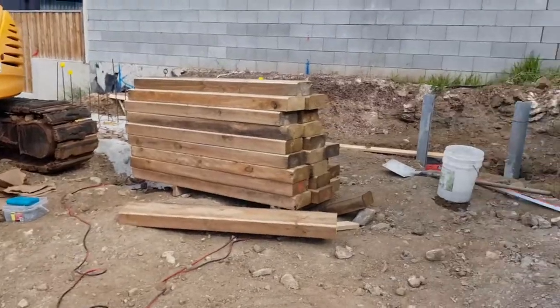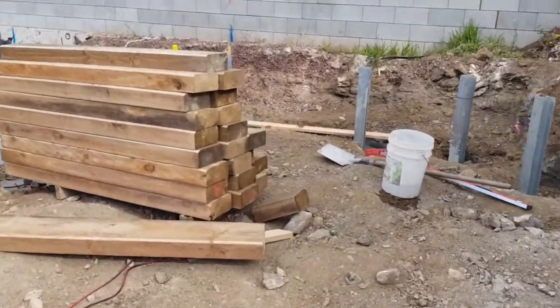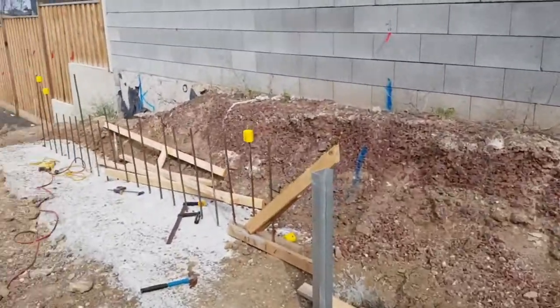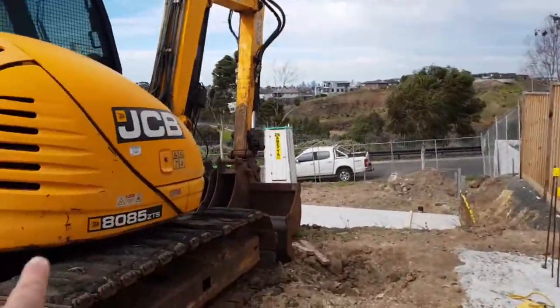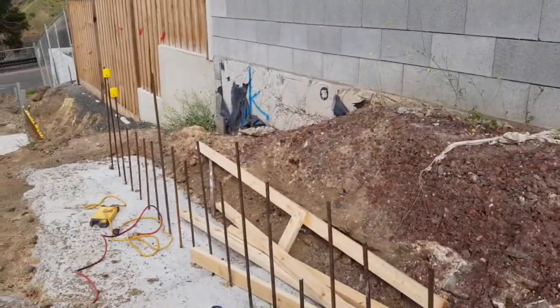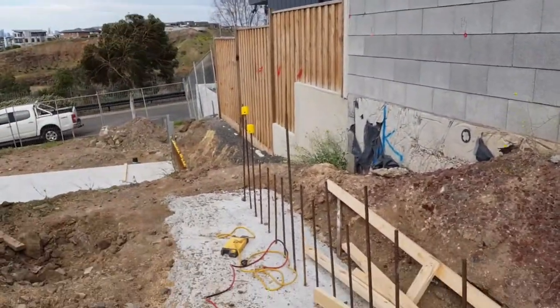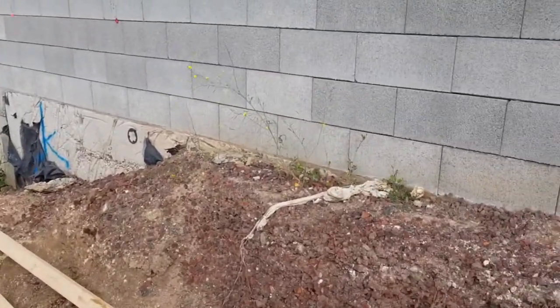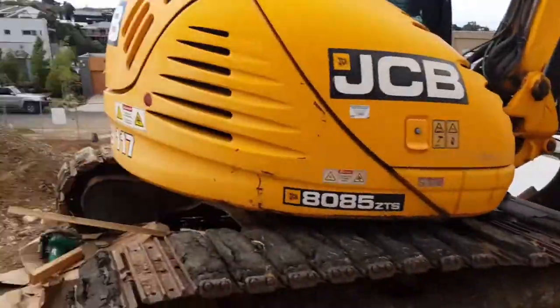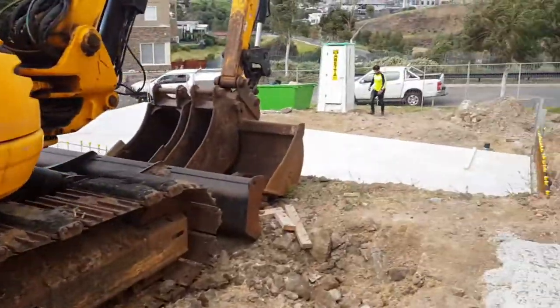These walls will retain along the boundary, and this will actually end up being the backyard for this property. As we move around to this part of the block where the building will actually be built, this will move back to a block retaining wall where the house will be sitting on top, retaining the soil and protecting the foundation of the neighboring property.